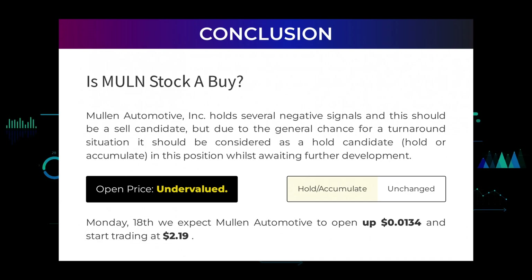Is Mullen Automotive stock a buy? Mullen Automotive Inc. holds several negative signals and should be a sell candidate, but due to the general chance for a turnaround situation it should be considered as a hold candidate — hold or accumulate — in this position whilst awaiting further development. After analyzing the volatility and movements for the last trading day, our systems find that the current price is undervalued.